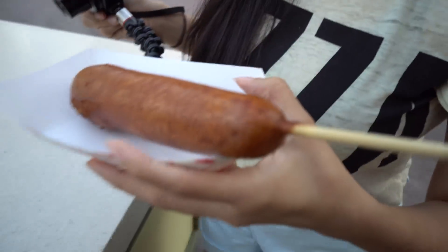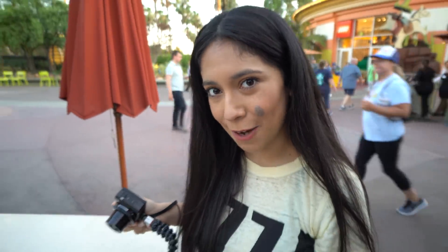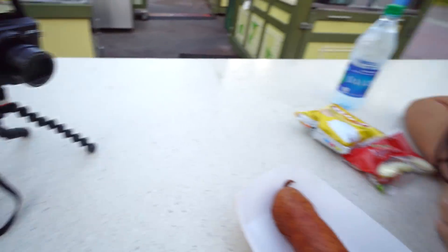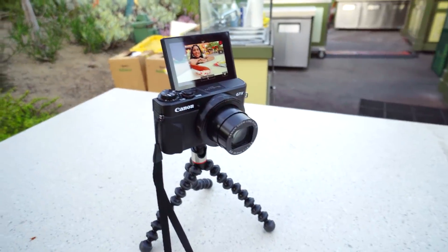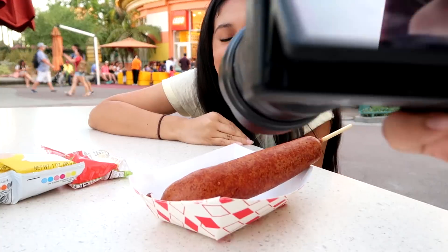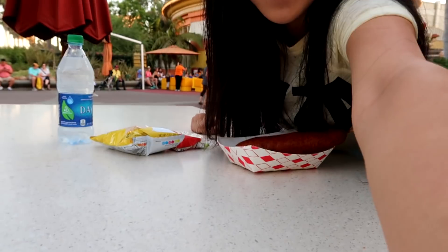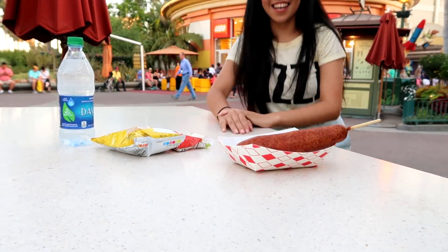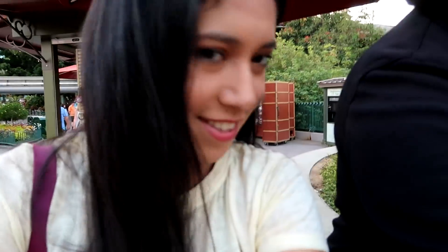Now I really want to know — is that going to taste just as good as the Disneyland corn dog? That's what we're here to find out. Camera on a tripod, testing out our camera to see whether it looks good. We're going to go find a table so we can do this — it's going to be easier.